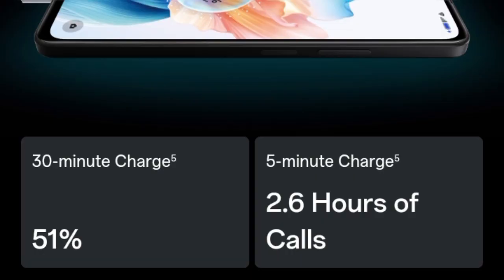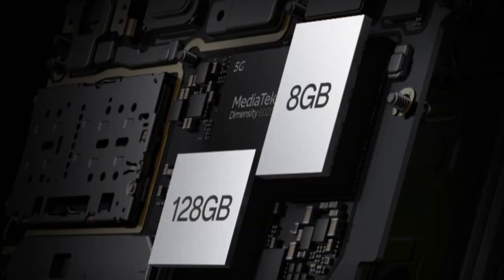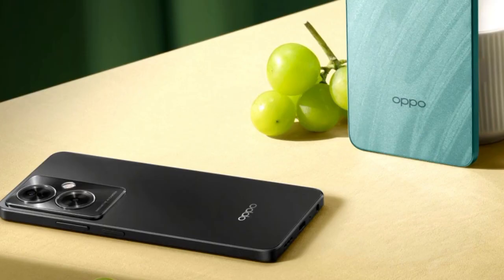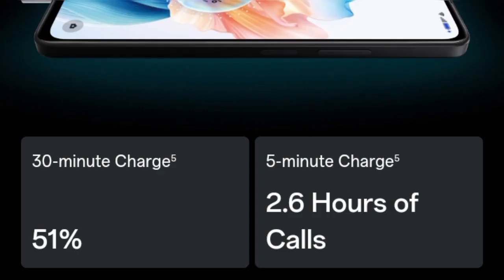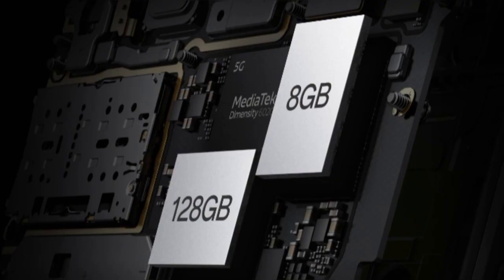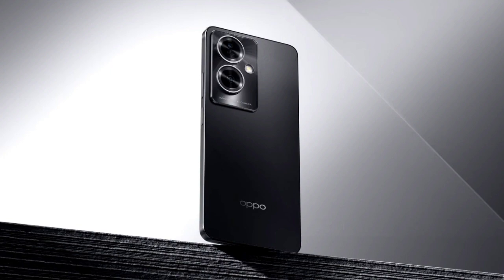Price and availability: Oppo A79 5G comes with a price tag of Rs.19,999 and it can be purchased online from Oppo Store, Flipkart, Amazon, and offline from authorized retail outlets in the country. Oppo A79 5G comes in mystery black and glowing green colour options. The smartphone will be available for purchase starting October 28.